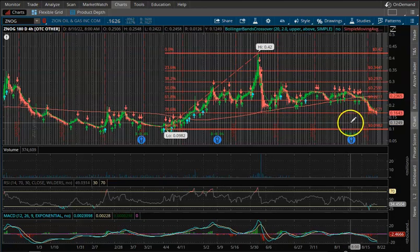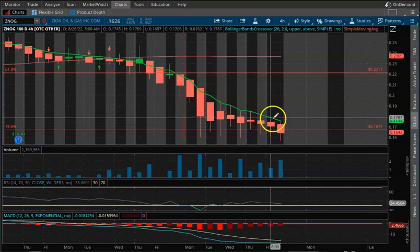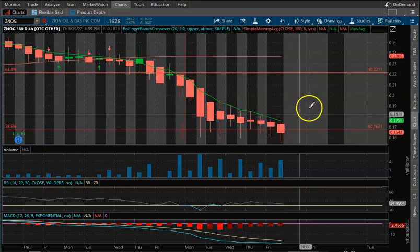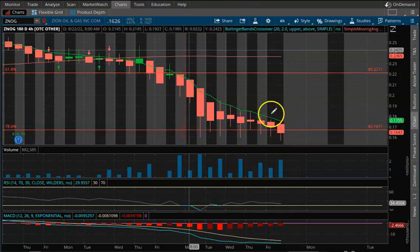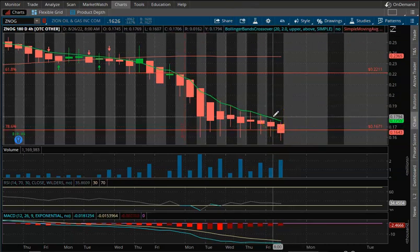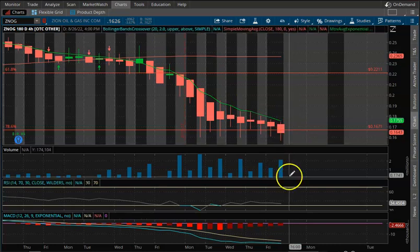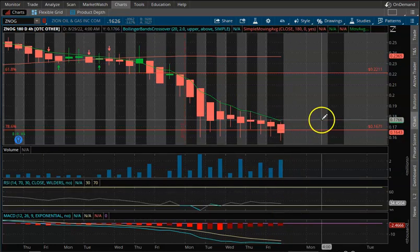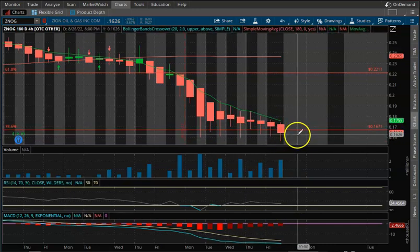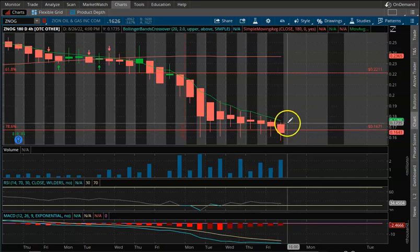So let's take a look at ZNOG. It got all the way down to 16 cents, kept popping its head up to about 17 or 18, but overall for the week we closed at 16 cents, which is actually a little bit lower than our support level of 16.71. We closed at 16.26, but the good thing is we are close to undervalued again.